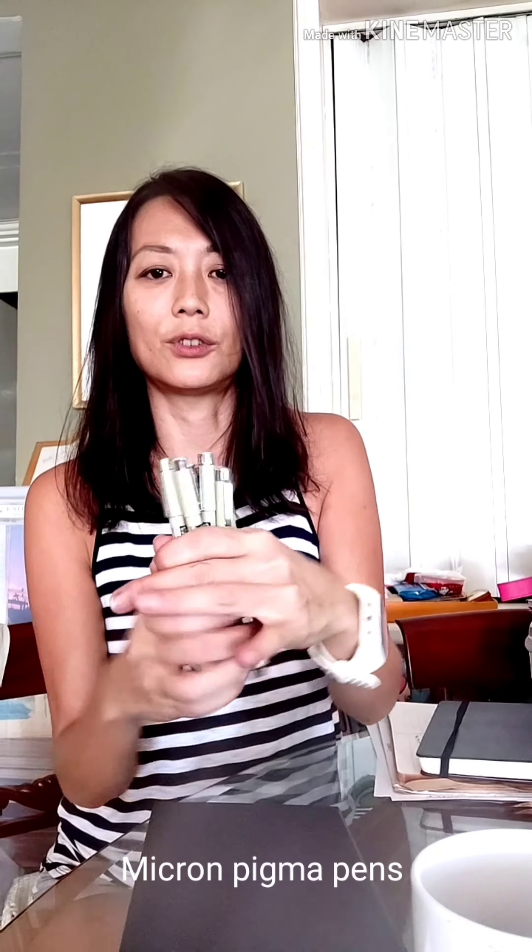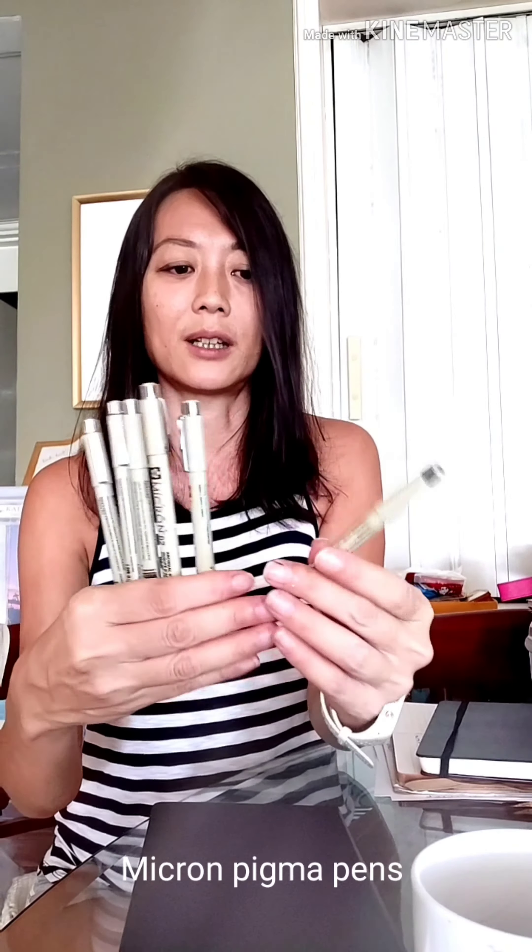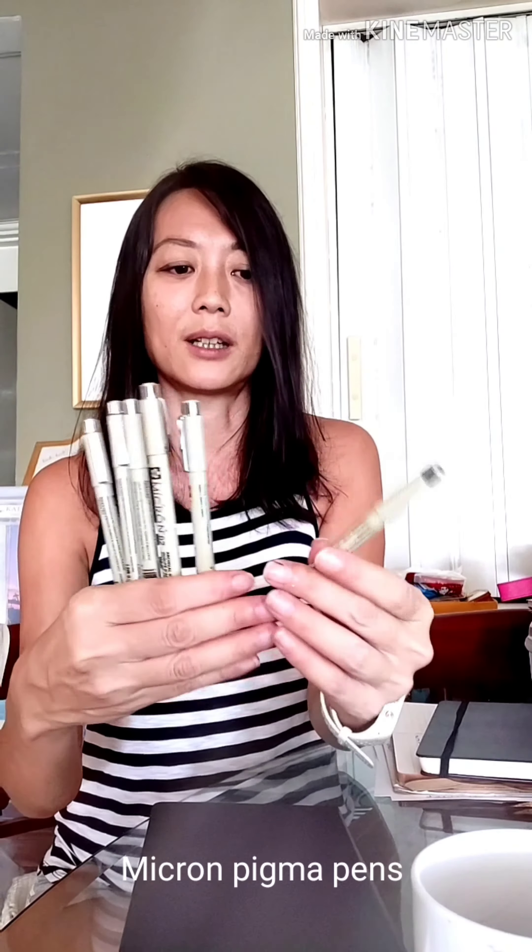So it's a bit like art therapy or art meditation. And then I will show you my micron pens — this is what I use to outline the drawings. They come in different sizes and nib sizes from 0.1 up to 0.8, which is my largest one. They're great — they're pigment pens and they're alcohol free.